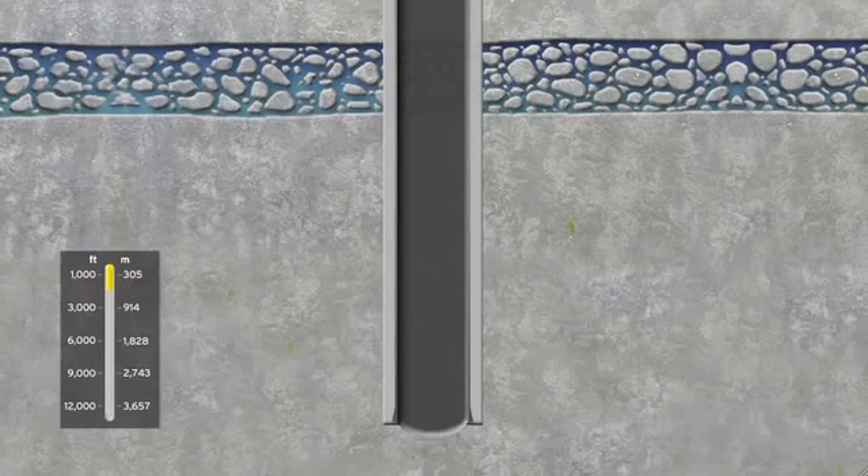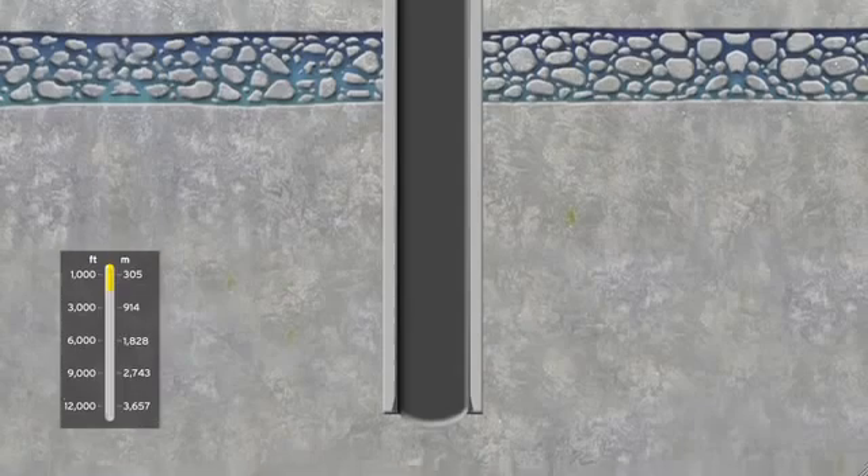To ensure that the subterranean area is sealed off and groundwater is protected for the life of the well, we line our wells with several layers of protective steel casing and cement.